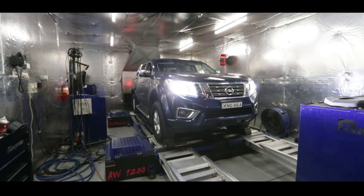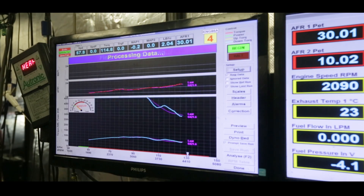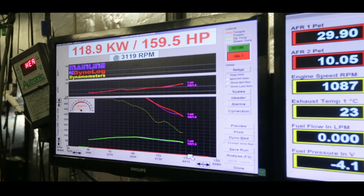That leaves us with power. The butt dyno says it makes more power, but I'm currently on my way to visit Benny from Benchmark Solutions, and he's going to run it up on the dyno for us to actually see how much power it makes over stock. As you saw in the last episode, we ran the truck up stock and it made 118kW, so we're going to see the improvement.